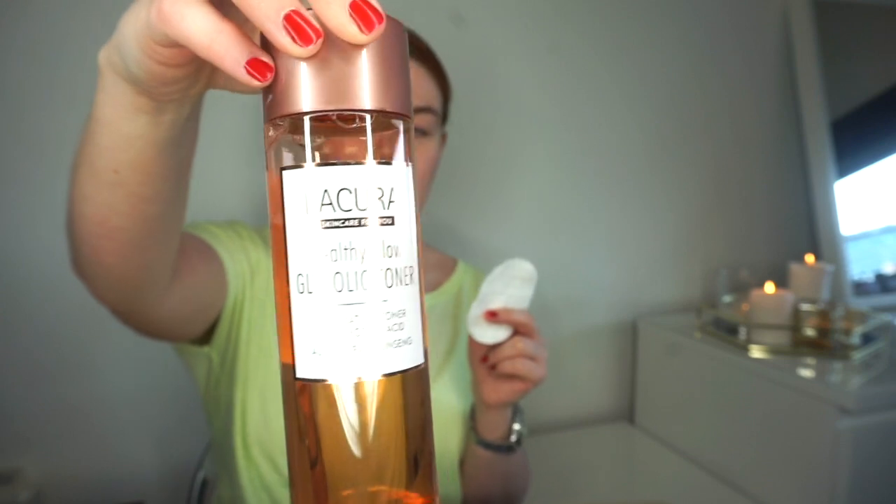So I'm just taking a little pad and I'm going to use the glycolic toner from Aldi. I'm just going to take a small amount on the cotton pad and just put it all around my face.